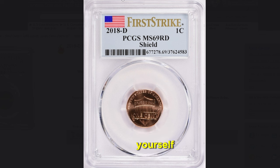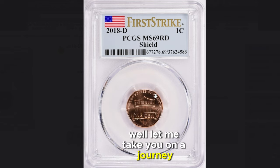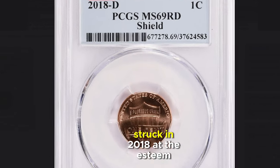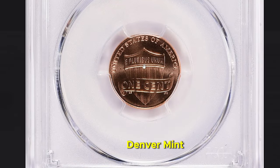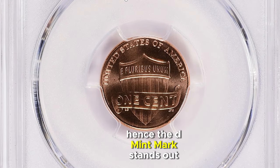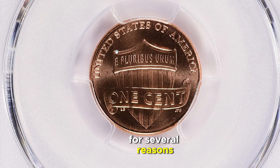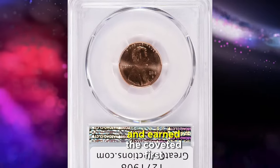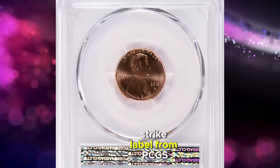You might be asking yourself, what's so special about this penny? Let me take you on a journey into its extraordinary value. This particular cent was struck in 2018 at the esteemed Denver Mint — hence the D mint mark — and stands out for several reasons.